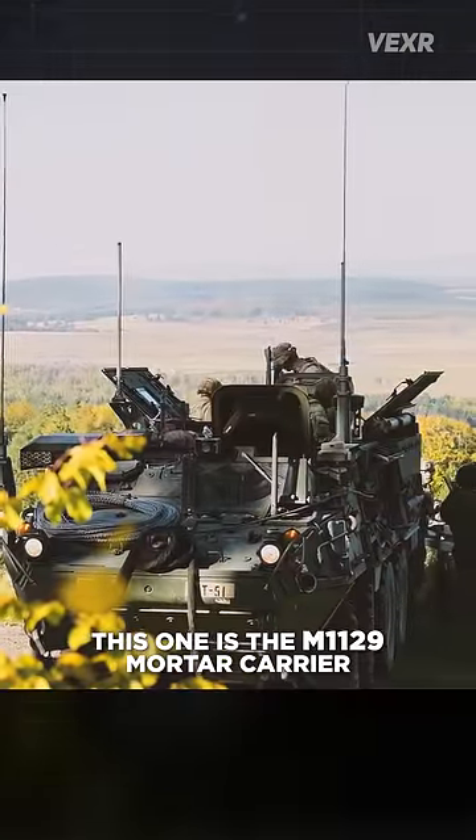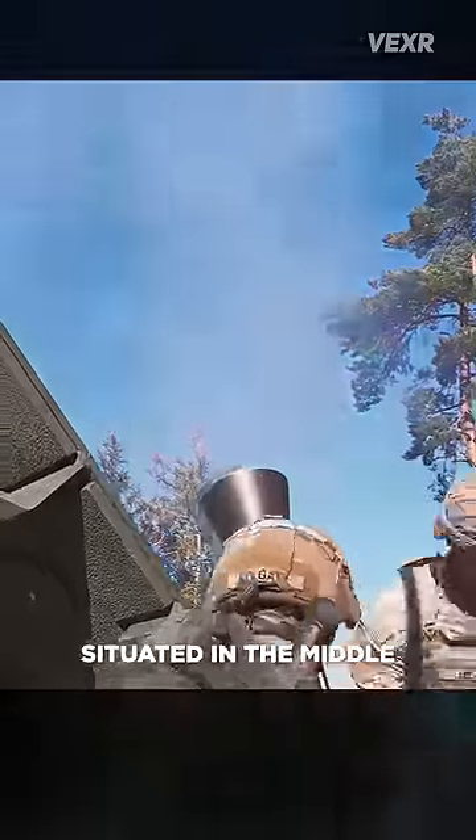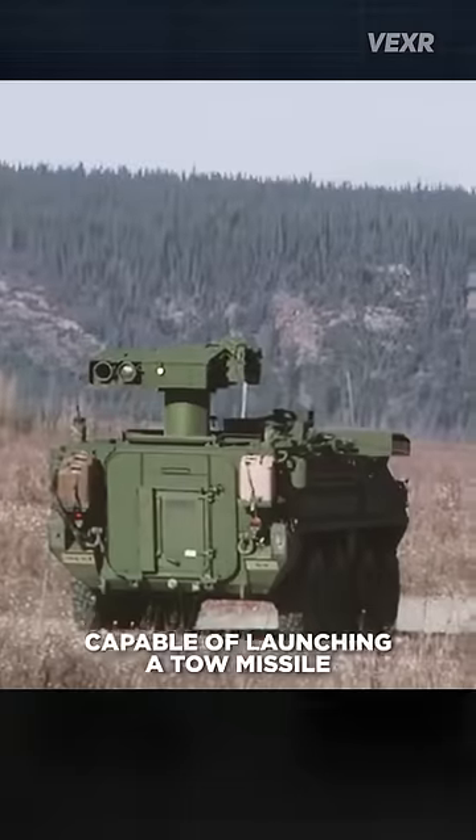This one is the M1129 mortar carrier — a Stryker with a 120 millimeter Israeli mortar system situated in the middle, that can fire to a range of about 7.2 kilometers.